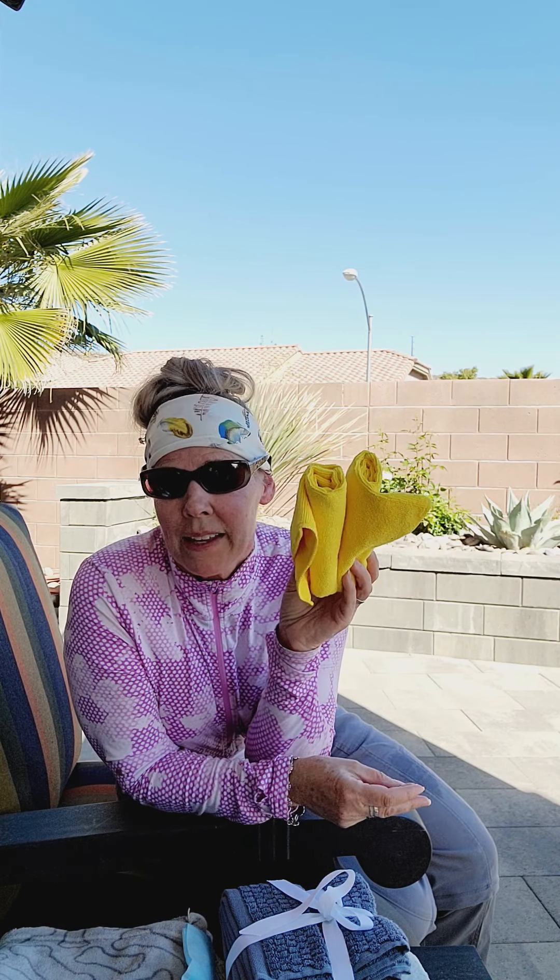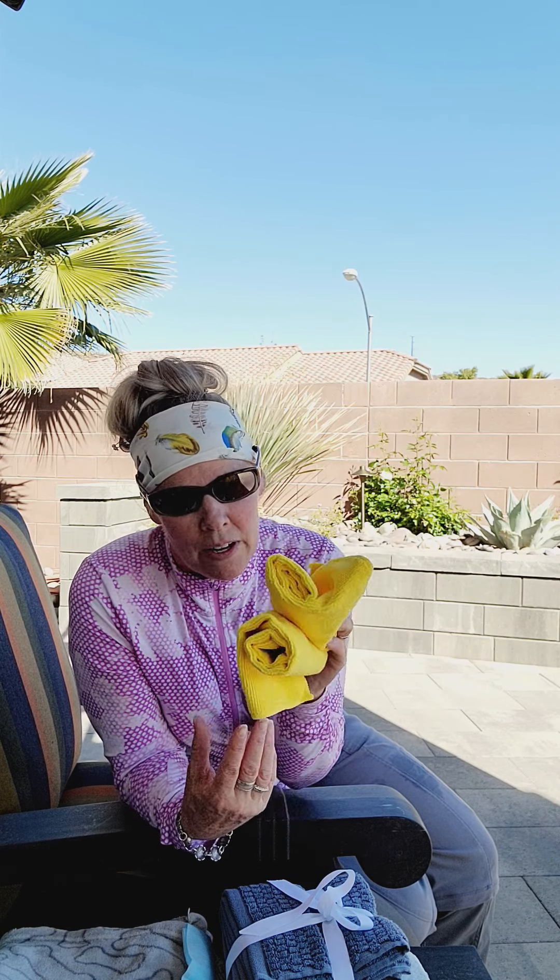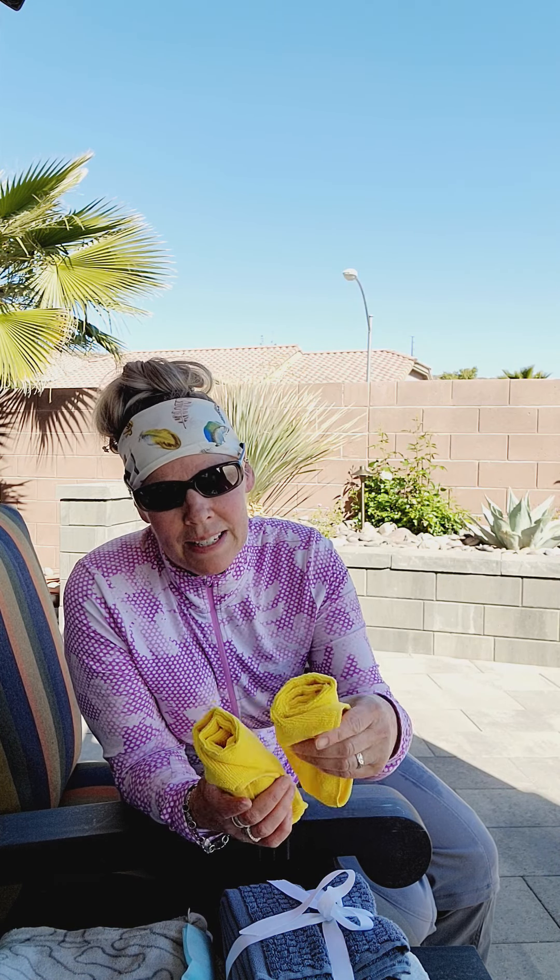I always like to buy microfibers. They're real great. That's where I do my cowboy baths. I wash them, I use them over and over and over again. I also take these with me when I go hiking with the dogs. I can pour water on it, cool them off. They roll up really tight.